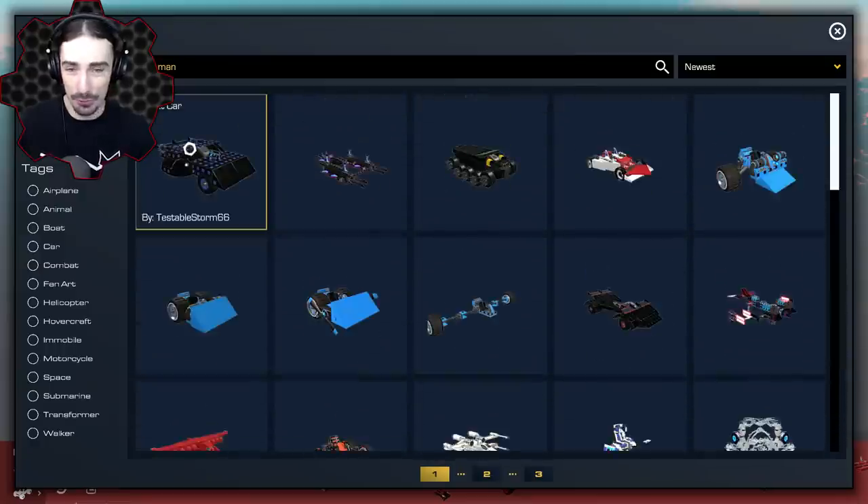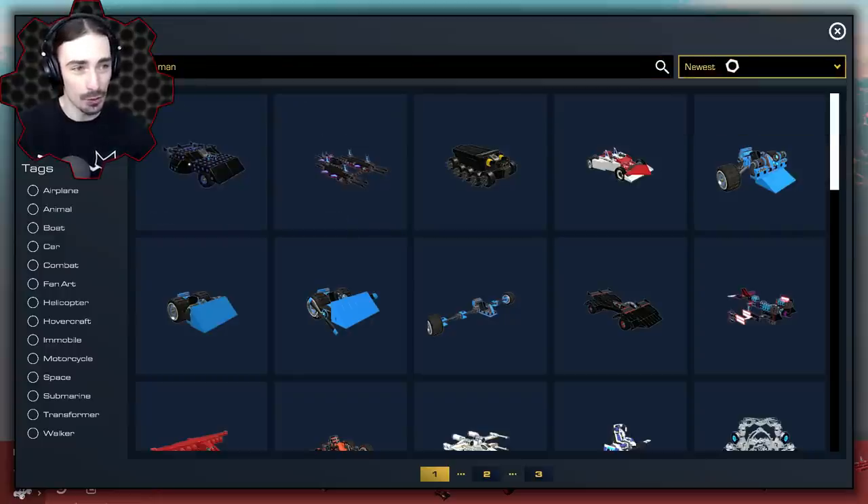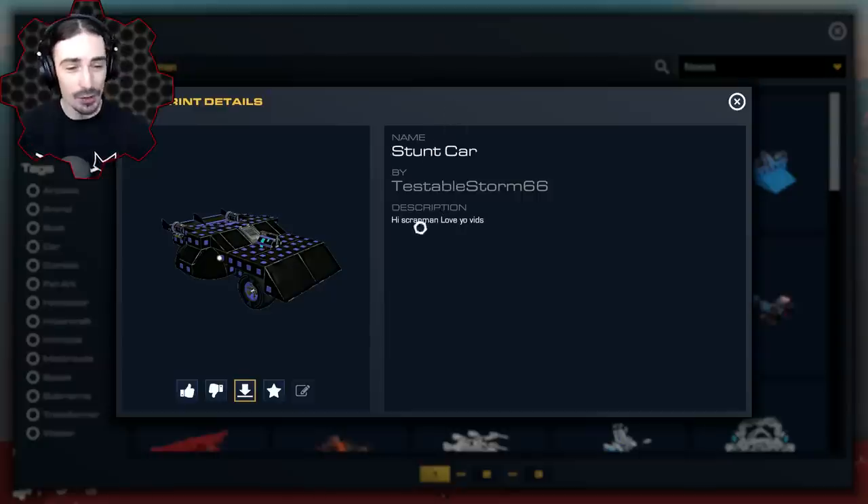Let's just try the first one - these are apparently the newest ones, but we can sort by newest, popularity, and stuff like that. All right, so here's why this one showed up - the description says 'Hi Scrap Man, love your vids.' So thank you for watching. This is Stunt Car by TestableStorm66. Let's see how many stunts this car can pull off.